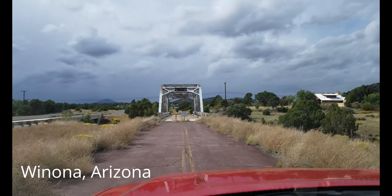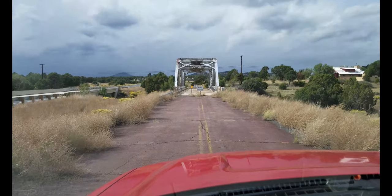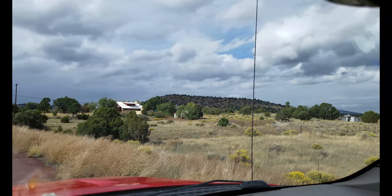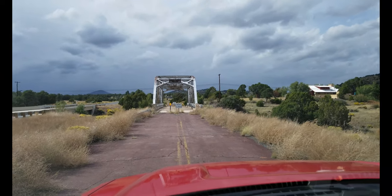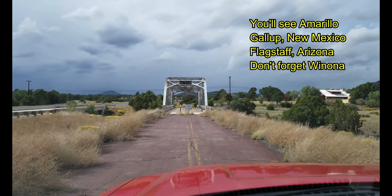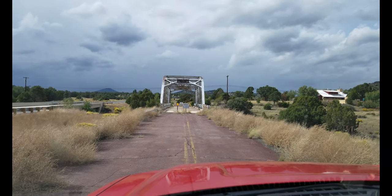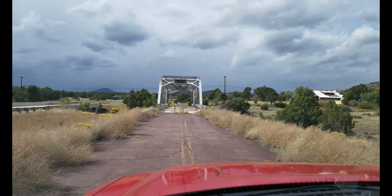We didn't forget about Wynonna. It's easy to see why people would forget about Wynonna. Other than this cool bridge along this now abandoned alignment of Route 66, there's really not a lot here. Really, the town of Wynonna owes Bobby Troup a gratitude of thanks for needing a town that rhymed with Arizona, and he happened to find Wynonna. I can only imagine that when he penned those lyrics in 1946, he had no idea that would literally be the only reason Wynonna's still on a map.